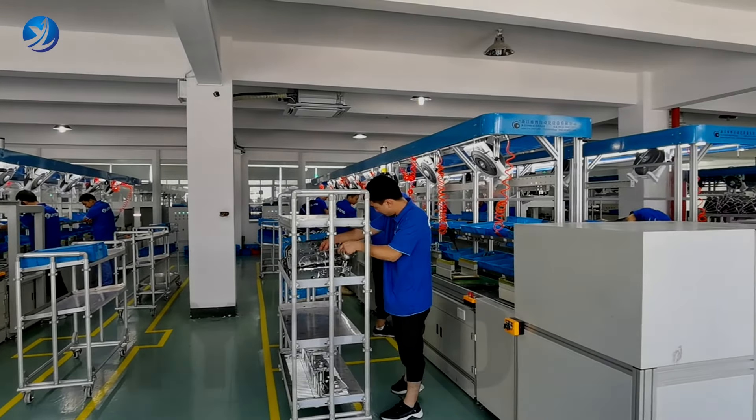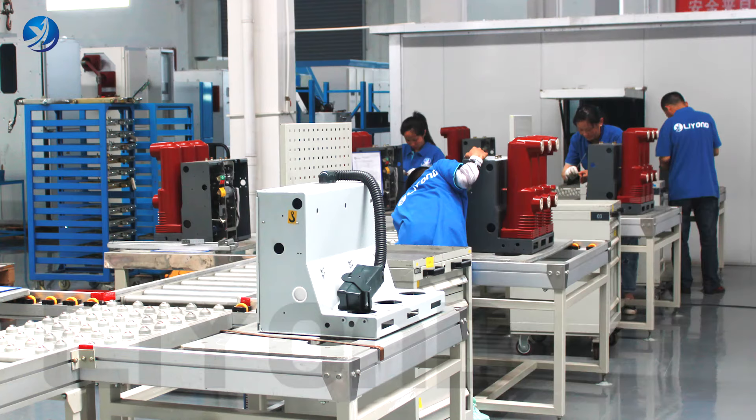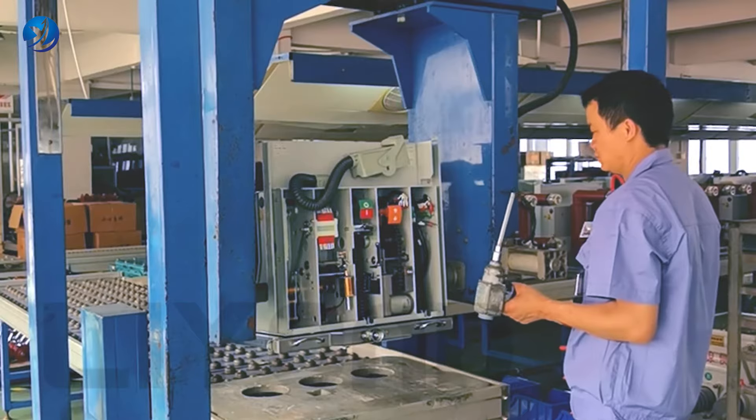We use the best vacuum interrupter in this industry. The warranty is one and a half years, but usually the product can be used for more than five years.